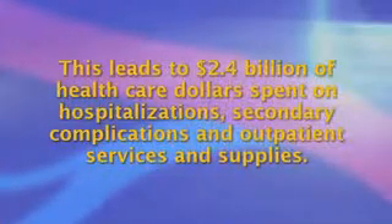Every year, vast numbers of patients with vascular wounds present to their healthcare providers. This leads to 2.4 billion dollars of healthcare dollars spent on hospitalizations, secondary complications, and outpatient services and supplies. This does not include the substantial amount of work hours lost.